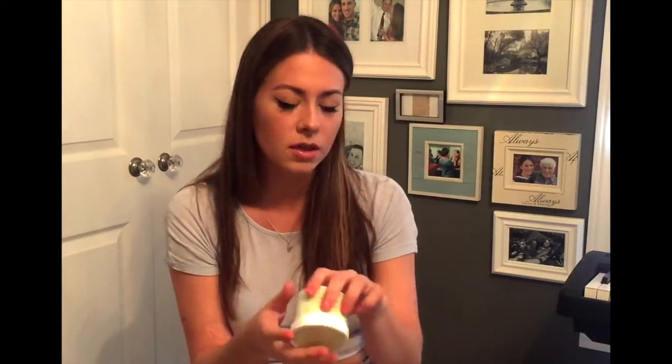The backs of your hands are one of the first places to show signs of aging, so I usually take all my skincare down my neck, on the back of my hands, and on my décolletage as well. Once I'm done on my face, I just take whatever's left and rub it on the back of my hands, hoping that's preventing any dark spots or wrinkly hands in the future.